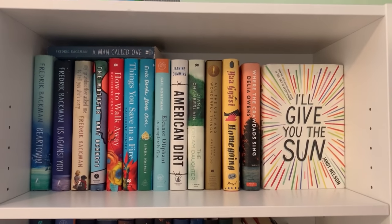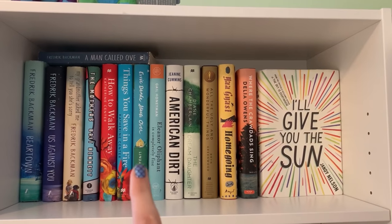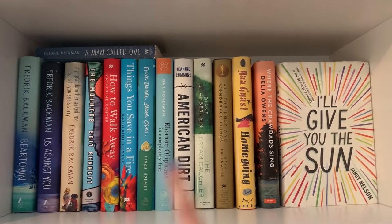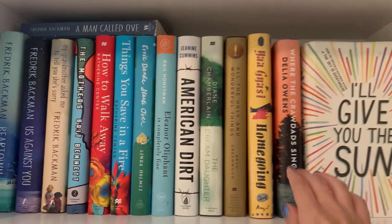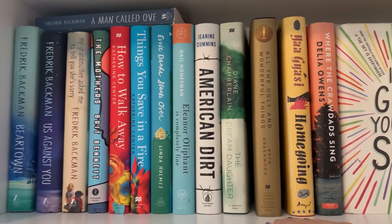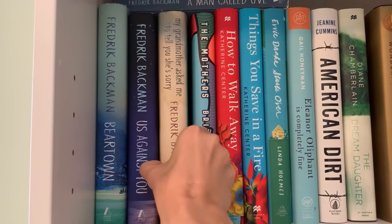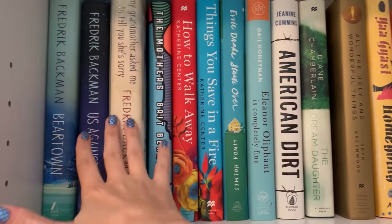Starting with the top shelf in my contemporary collection, I've got my Fredrik Backman books. I've got The Mothers, How to Walk Away, Things You Save in a Fire. My favorites on this shelf are I'll Give You the Sun, Where the Crawdads Sing, and Beartown. I also absolutely loved All the Ugly and Wonderful Things by Brynn Greenwood. I haven't yet read The Mothers, The Dream Daughter, or Homegoing. My least favorite is probably My Grandmother Asked Me to Tell You She's Sorry — it just didn't connect as much.